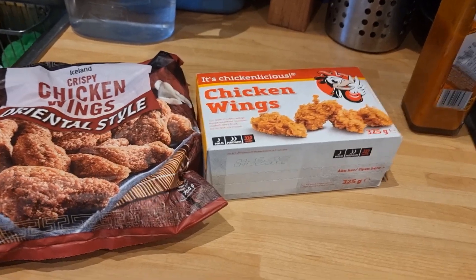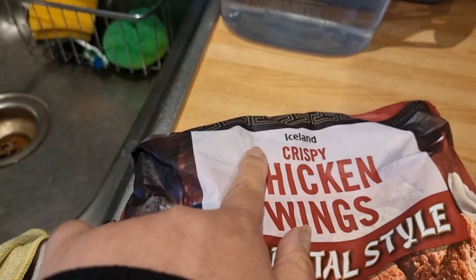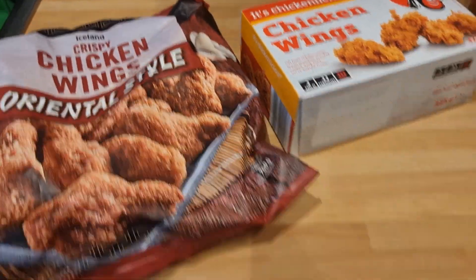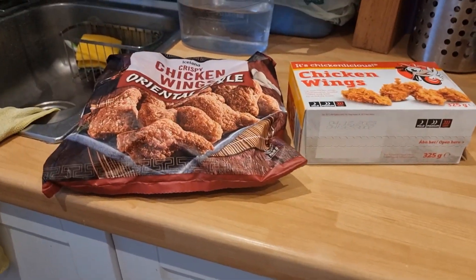So guys, this is the chicken wings that we're gonna cook. It's Chicken-licious chicken wings — this is coming from Aldi. And this is from Iceland: chicken wings oriental style. We'll compare both to the KFC. So I'm gonna put them now in the oven. We will see which one is tastier and nicer. I'm gonna cook now, and then after that, we're gonna take you to our taste test!